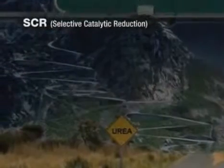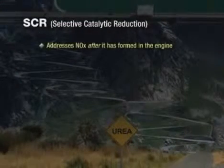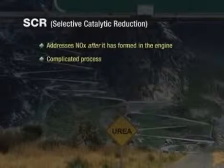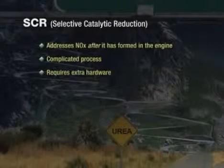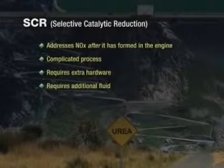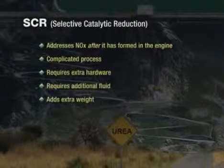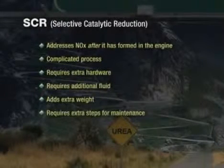Selective catalytic reduction, or SCR, addresses NOx after it is formed in the engine. Reducing NOx after it is formed is a complicated process, which involves extra hardware that needs to be designed onto the vehicle chassis. More importantly, additional fluid will be required to meet the new emissions regulations, adding extra weight and requiring extra steps for the driver to maintain the system. But before we get too far ahead, let's take a look at the hardware.